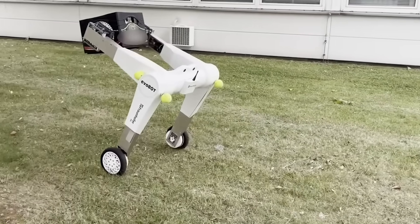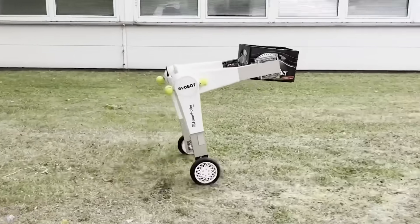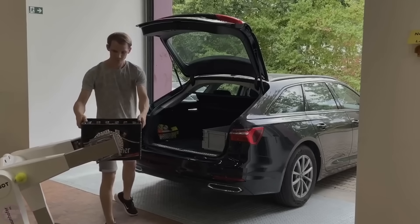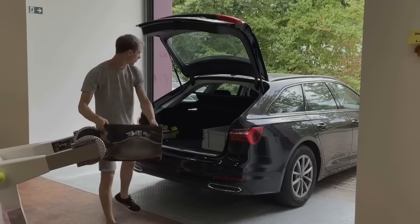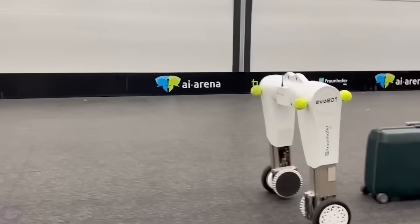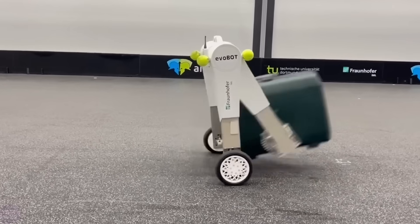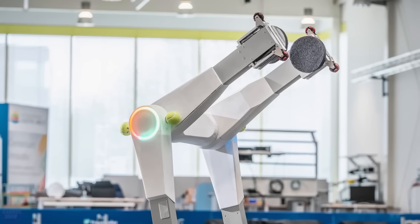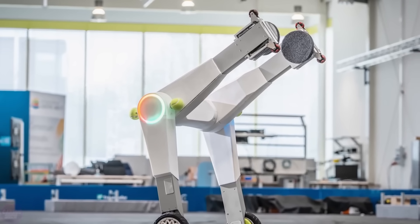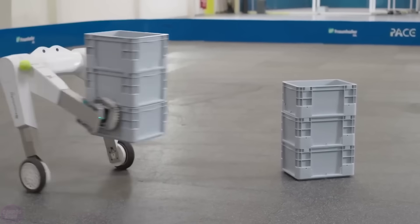Working with heavy loads often leads to back problems and lower back pain — or you can use the following invention. EvoBot is a dynamically stable system based on the principle of an inverted pendulum. Unlike previous robots limited to simple pushing and pulling tasks, EvoBot constantly maintains balance, allowing it to move on uneven surfaces including slopes. Its modular system can be used practically anywhere, from logistics and delivery to warehouse cargo handling, making it an excellent human assistant.